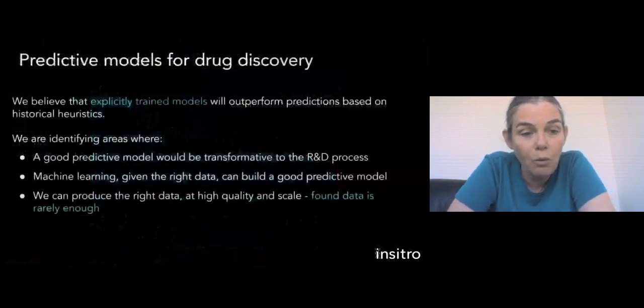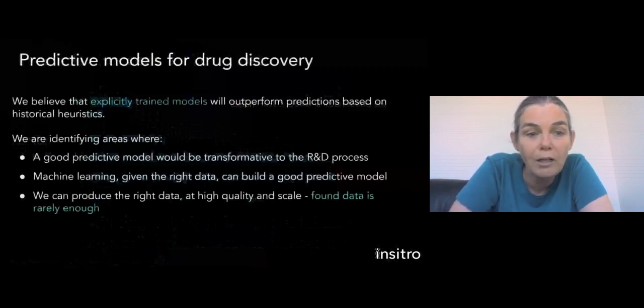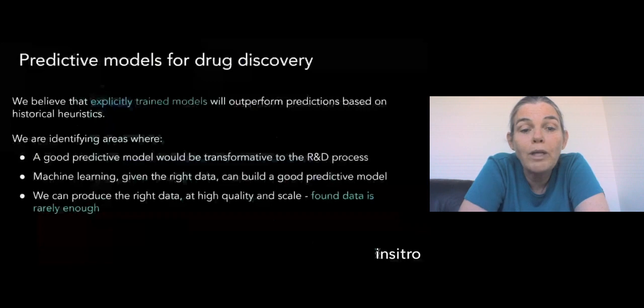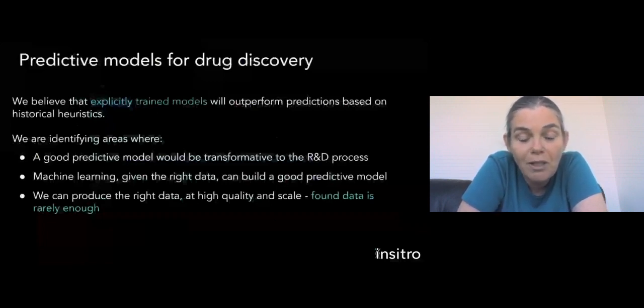Our goal is to look for these pivotal forks in the road where decisions are currently made by historical heuristics or rules of thumb, and rather use machine learning to explicitly train models to make these decisions more accurately. We're looking for places where this would be transformative to the R&D process, where machine learning is the right tool for the job, and very importantly, where we can produce the right data at high quality and at the right scale.